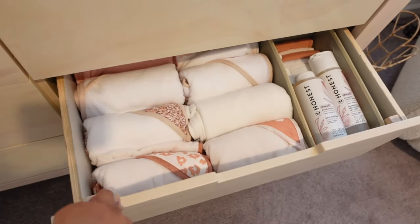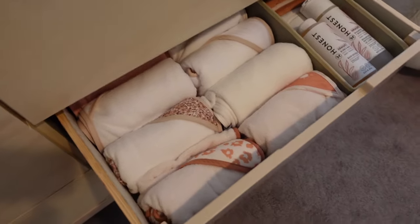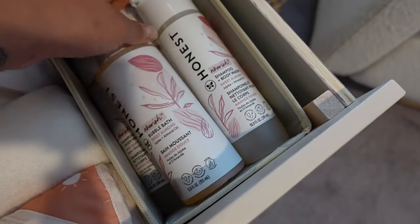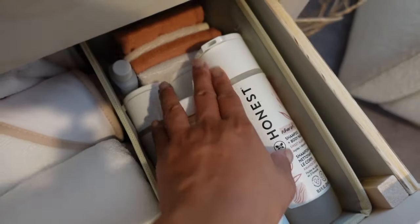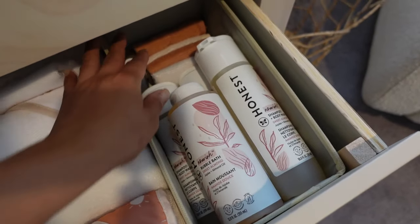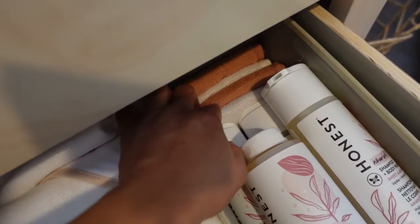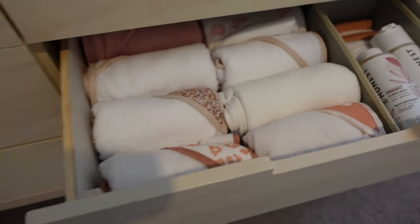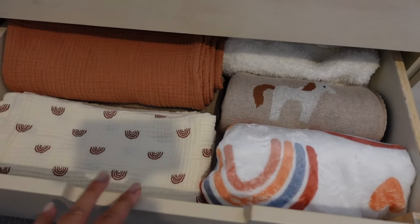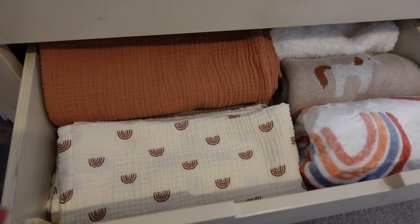I'm wearing my belly band — you can't see it because I'm wearing black. This drawer has all her bath stuff — she got a lot of towels and I have bubble bath, shampoo, and body wash. There's also a sample CeraVe wash and shampoo from the Amazon registry, and a couple of the washcloths back there. That's all nice and organized.